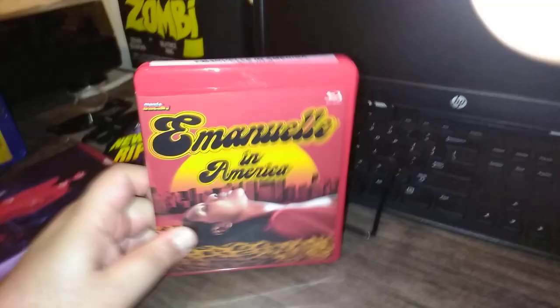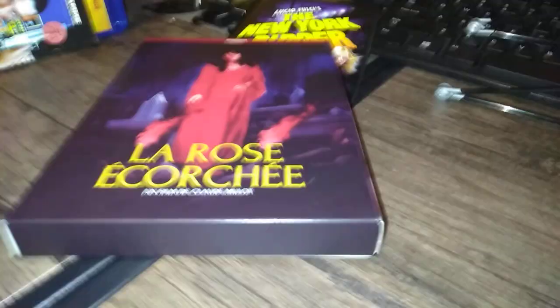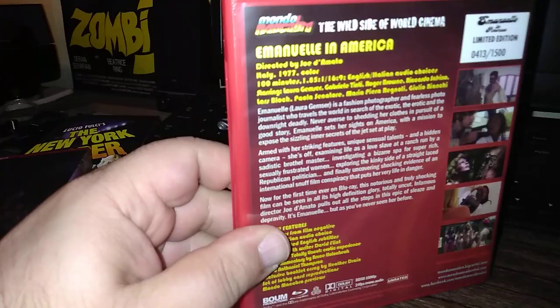Emmanuel in America, which came with this lovely addition — the Blood Rose. This looks very great on Blu-ray; this incarnation is very good looking. I'm very happy that I got this — the Red Case edition of Emmanuel in America.